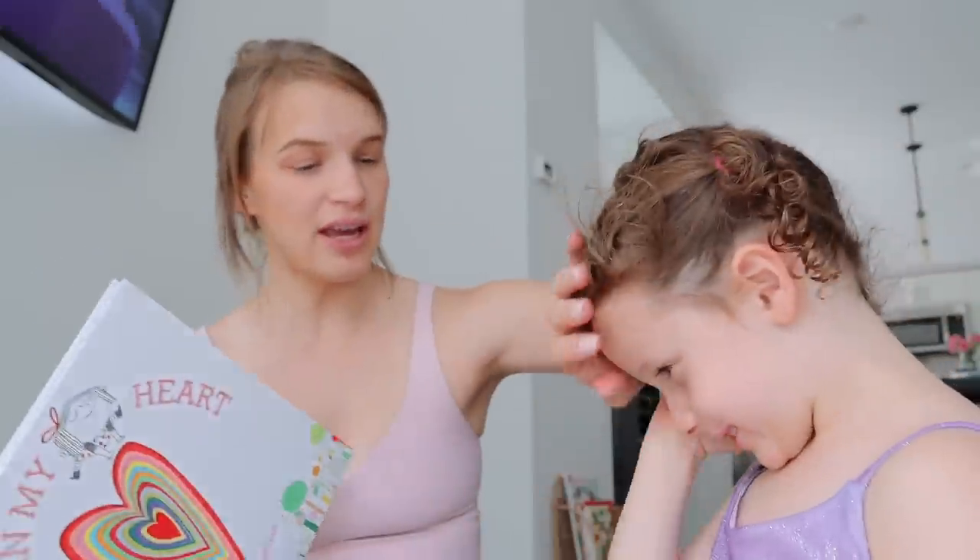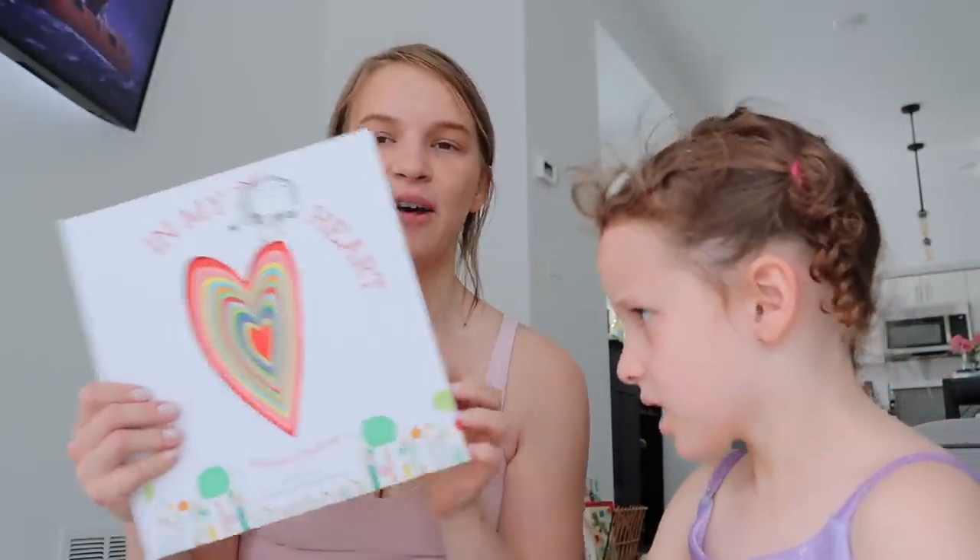I got this one too — how cute is this book, you guys? I really like this one.